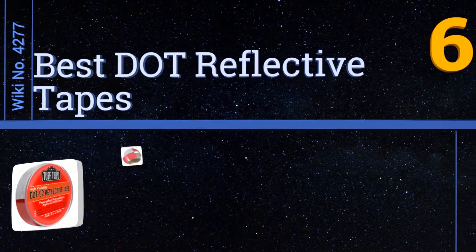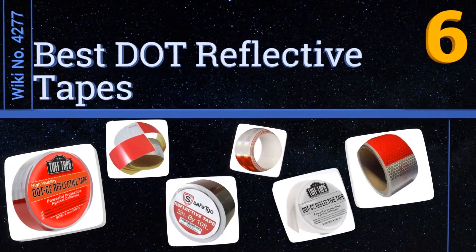Easyvid presents the six best DOT reflective tapes. Let's get started with the list.